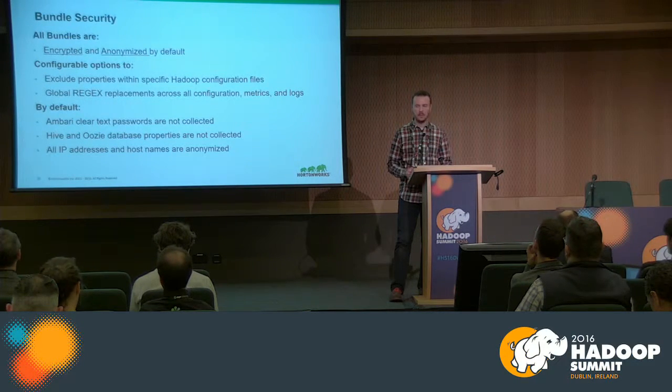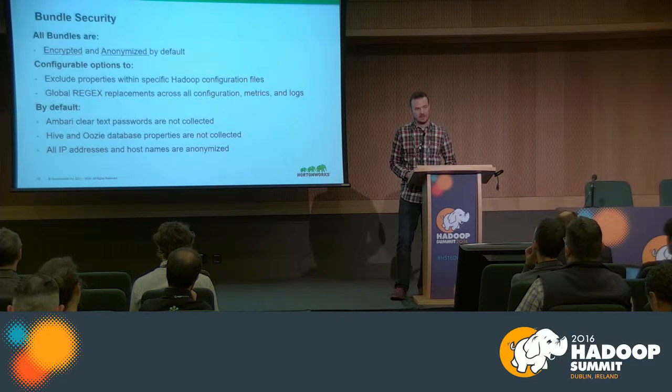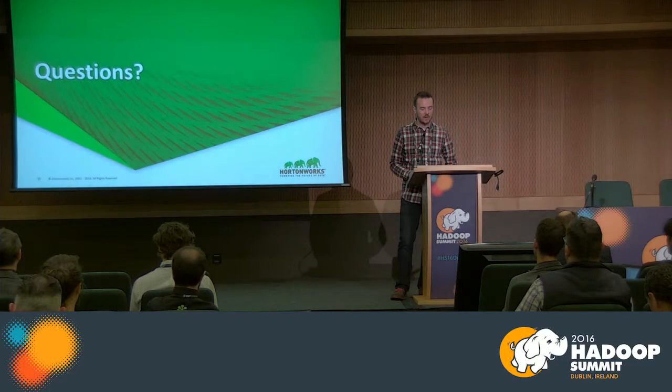Regarding security concerns about data collection: every SmartSense bundle is automatically encrypted and anonymized. We have a flexible set of rules to anonymize data based on regular expressions — we look for IP addresses, FQDNs, and remove any clear text passwords. From a support perspective, we cover the whole HDP 2.0 stack and integrate directly with Ambari 2.2, right out of the box.